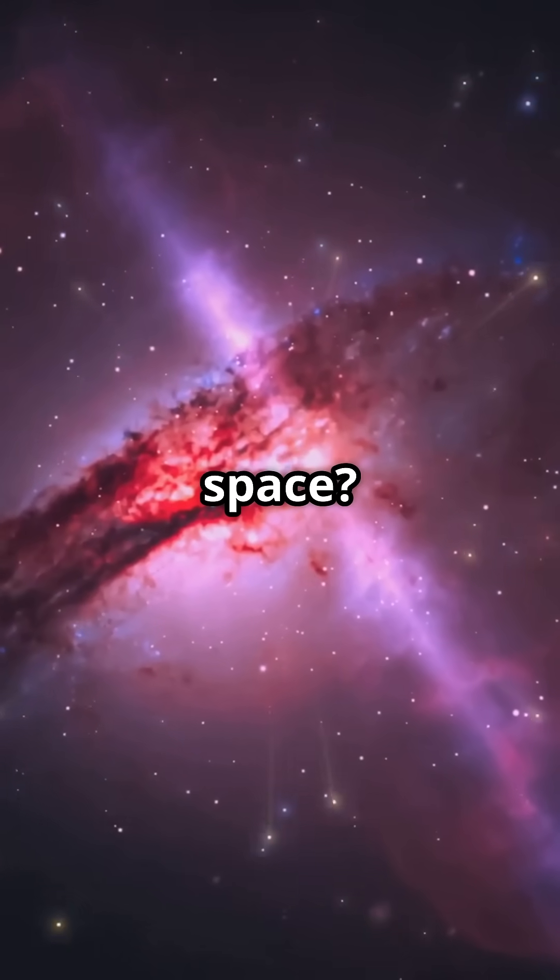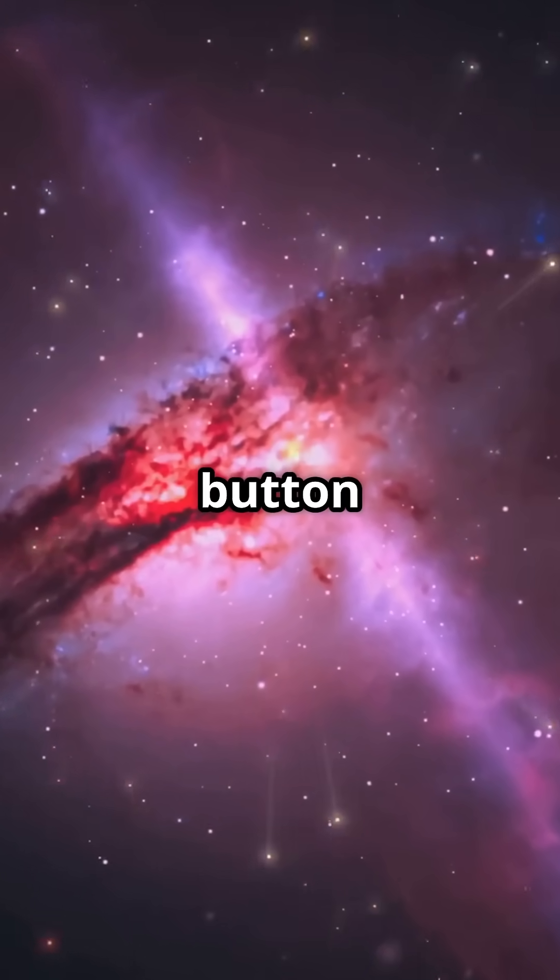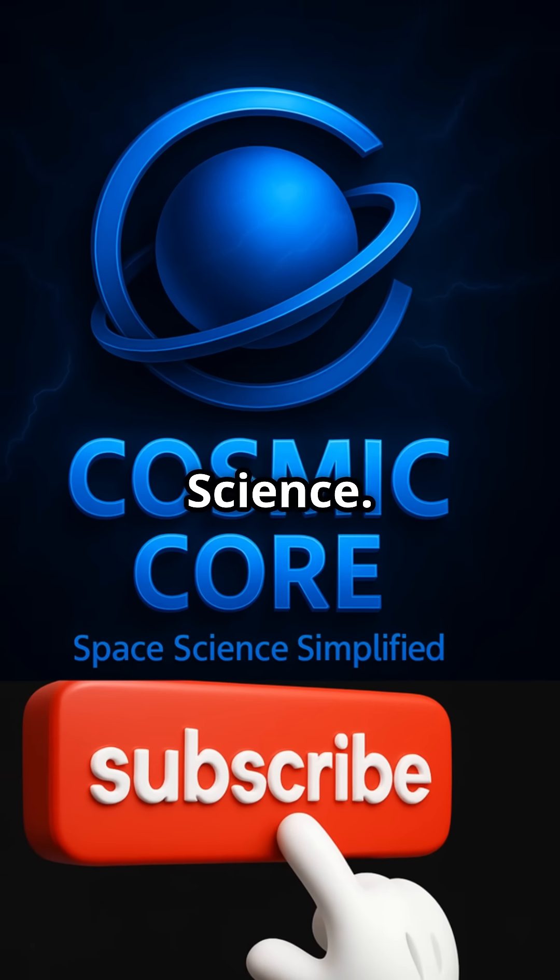Like unlocking the secrets of space? Hit that subscribe button and join us here at Cosmic Core Science.